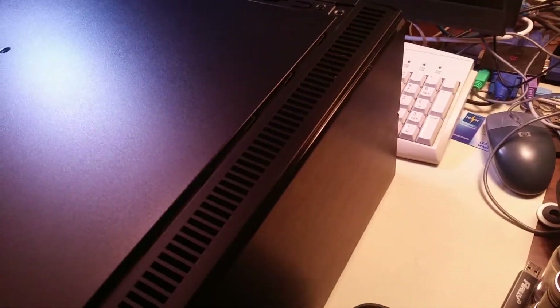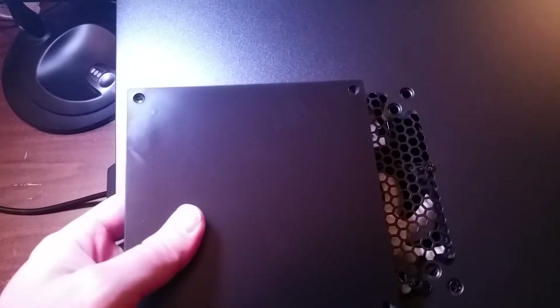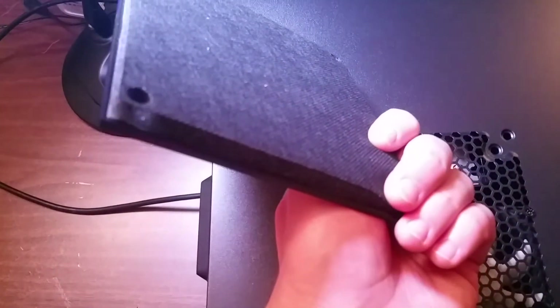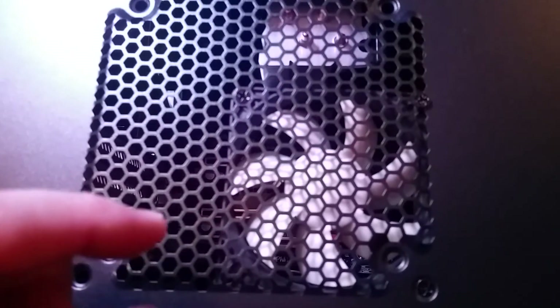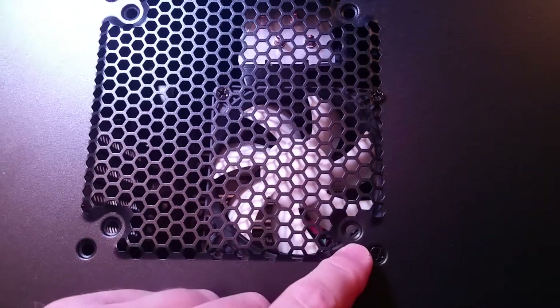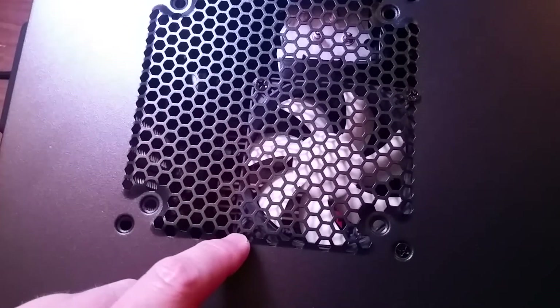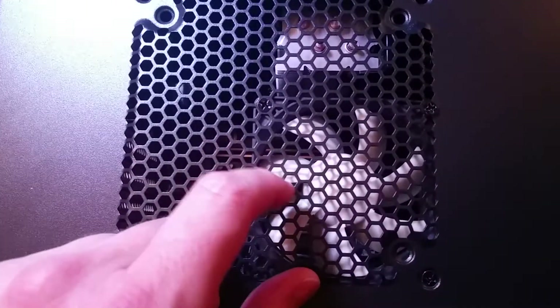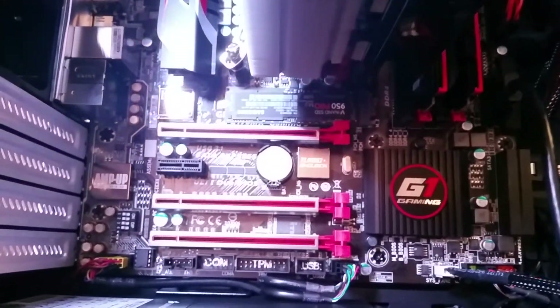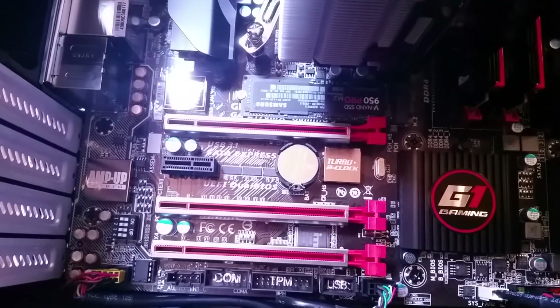I've removed the sound damping panel from inside this opening here, and I've screwed in a fan with three screws — one, two, and three; the fourth one wouldn't fit. The fan is an 80mm silent fan, and it's going to blow air down across the chipset and the Samsung 950 Pro M.2. Just a basic layout of the micro ATX board.